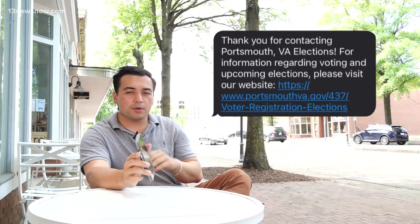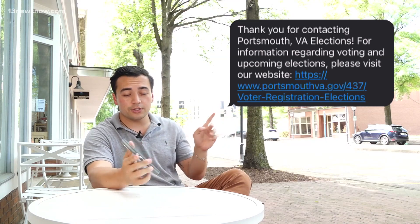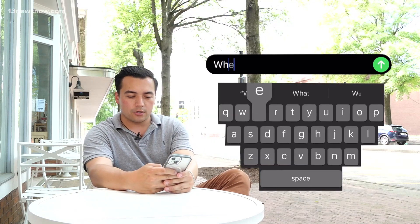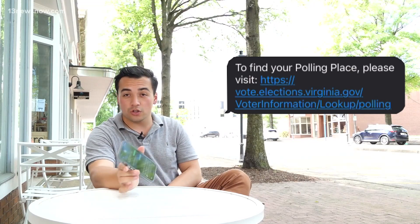This year is the first presidential election where Portsmouth voters can actually access voting information just from a text message. For example, let's say you forgot where exactly you're supposed to vote on Election Day. Well, you can ask it where to vote and it'll send you a link to a polling location locator.